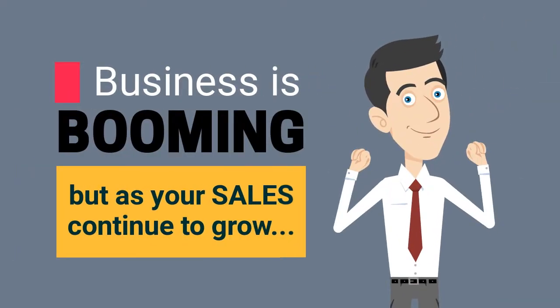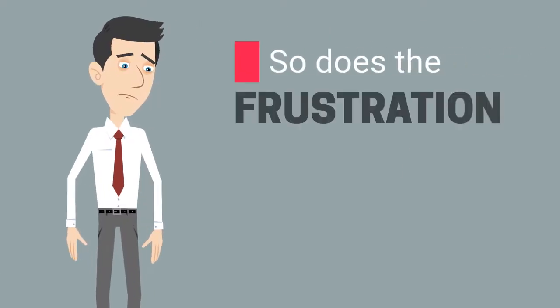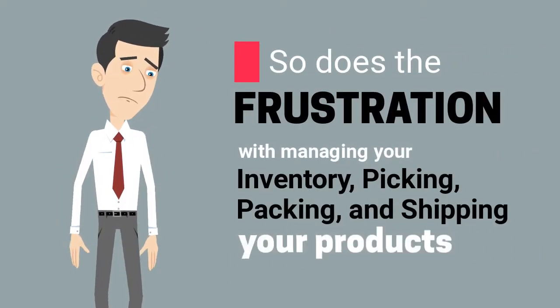Business is booming, but as your sales continue to grow, so does the frustration with managing your inventory, picking, packing, and shipping your products.